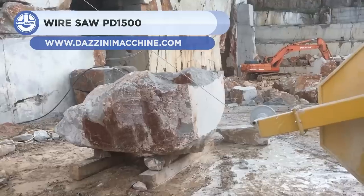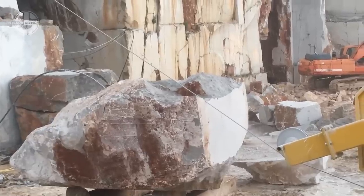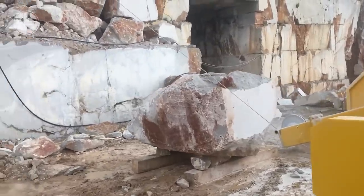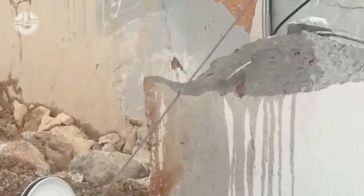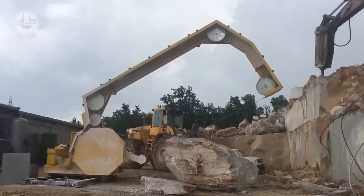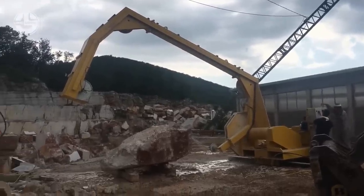The WireSaw PD1500 is up next. It is a state-of-the-art machine that employs a diamond wire to slice through marble and granite effortlessly. It is portable and adaptable, since it can be installed on multiple supports and adjusted to different cutting angles. The machine's hinged arc can rotate 360 degrees, enabling it to make horizontal, vertical, and angled cuts. The machine also has a remote control system that allows the operator to adjust and monitor cutting parameters such as wire speed, tension, and power.